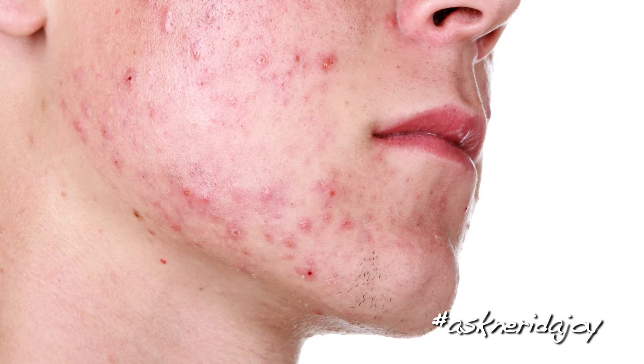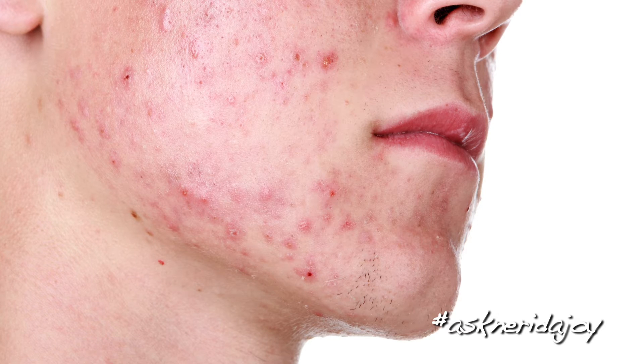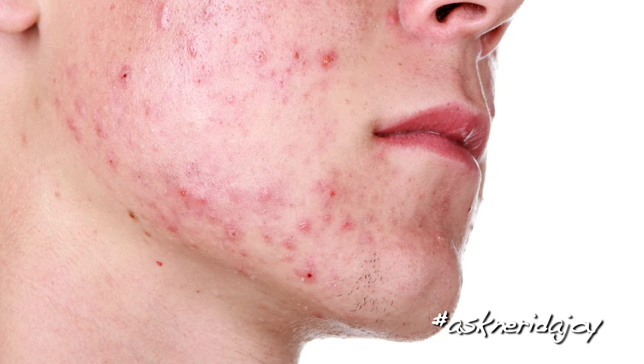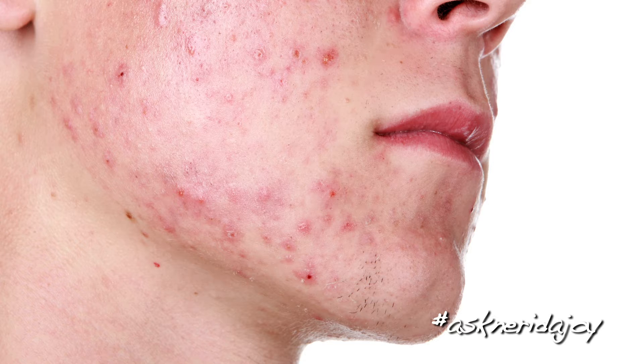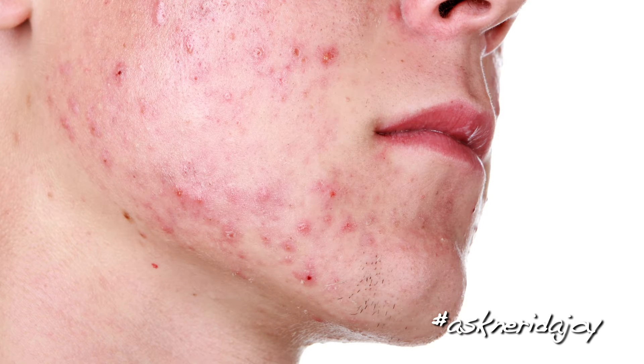Today I want to talk about acne because there are so many different types. Looking at this picture of a guy, we can see that he has a lot of oil on his skin. He's got blackheads but he also has little pustules. Wherever you see a pimple that has ruddiness around it, we know there's a lot of inflammation in there and they're usually quite painful to touch.